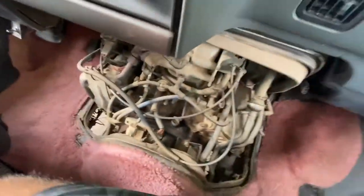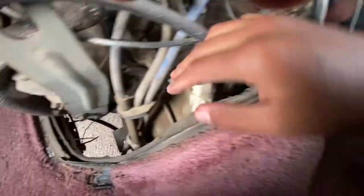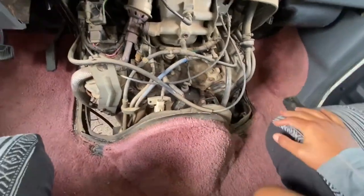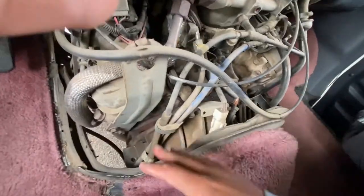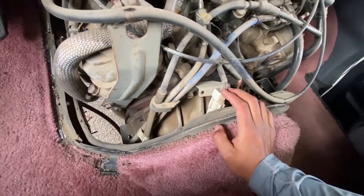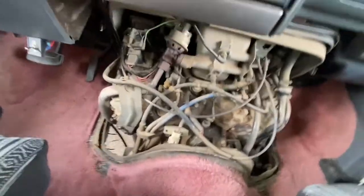It shouldn't be that hard to pull the transmission out. Normally on cars you have to stick your hand up in the transmission tunnel to get to the top bell housing bolts, but since I have this cover I can remove to access the top of the bell housing from inside the cab, it shouldn't be too difficult. All I have to undo is the driveshaft, some of the wiring harness, and the bell housing bolts. It looks like a relatively straightforward pull — I'm not going to say it's easy, but it shouldn't be too difficult to get the job done.